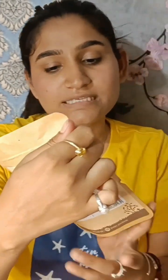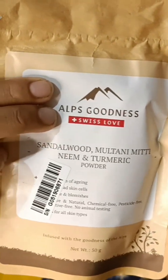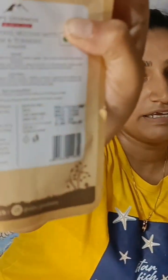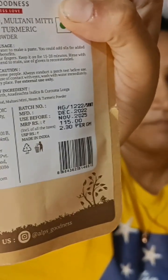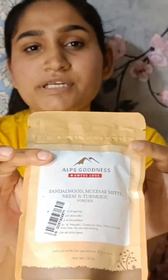Now let's talk about our next product, which is our hero product. Its price is 115 rupees. This is a sandalwood, multani mitti, neem, and turmeric powder — so you know there will be so many things and it will be very useful. Multani mitti and sandalwood are very good. It has 50 grams weight and a lot of benefits. You can use it daily for skin, about 2 to 3 times, and I will show you how to use it in the video.